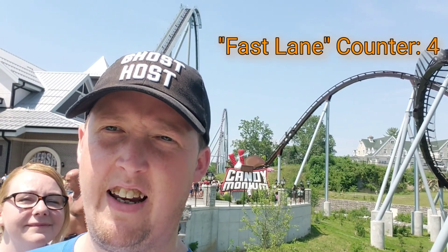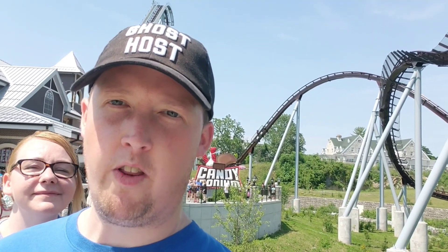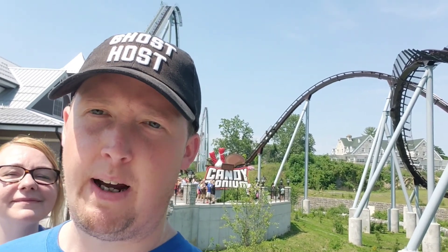The fast lane here has multiple different tiers of pricing. They have a version that allows you to skip lines on rides outside the waterpark, a version for inside the waterpark, and a combo of both. They also offer packages that let you ride each ride one time, or a package that lets you ride each ride as many times as you want. Pricing varies based on what you order and the expected crowd level for that day, so a higher expected crowd means a higher price.